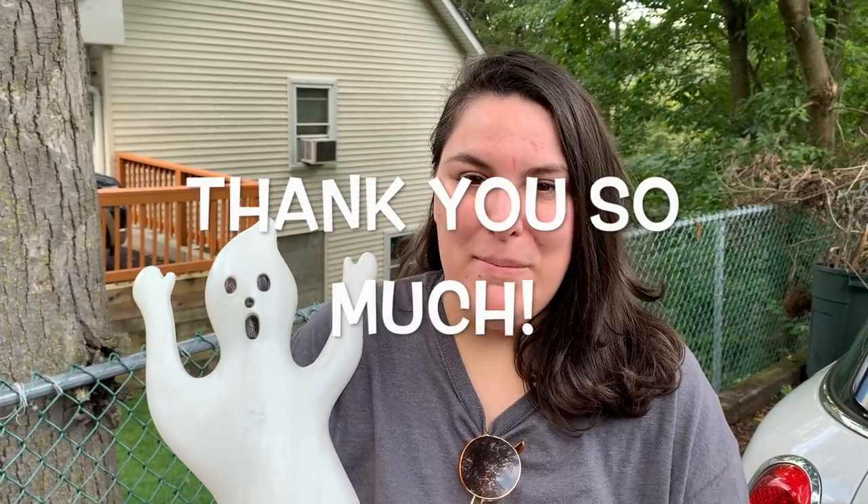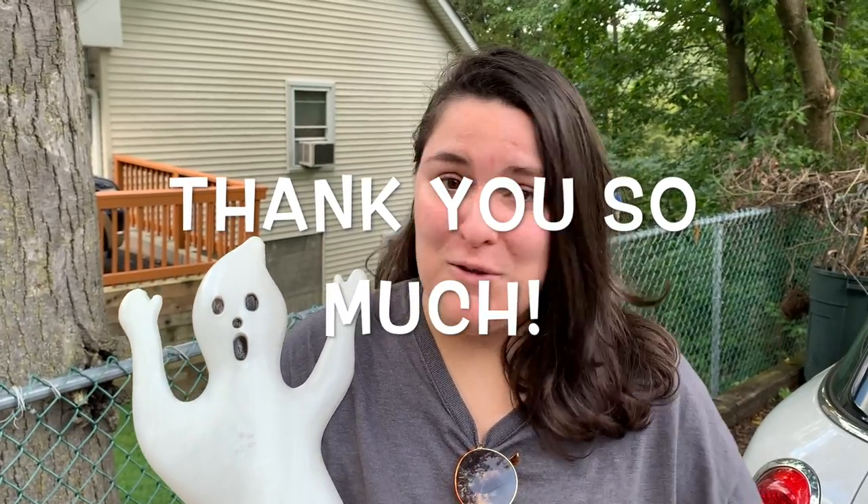Hey guys, before we begin today's video we just wanted to take a moment to thank everybody who shopped our great big pumpkin pail sale last Sunday. We had a great turnout — thank you to everyone who even just checked out the site, and a special thank you to those who bought our 'No Pumpkin Left Behind' t-shirt. We're going to take the week to pack orders and get those out to you as soon as possible.